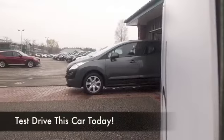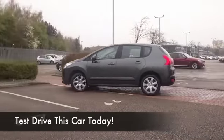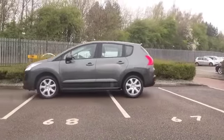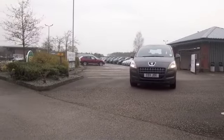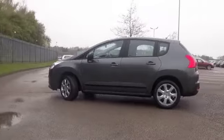Peugeot are building some brilliant cars these days and the 3008 is a very practical motor, ideal for a growing family — not too big, not too small. One of the great benefits is that it's really easy to get in and out of, which is great news if you have a bad back like I do.